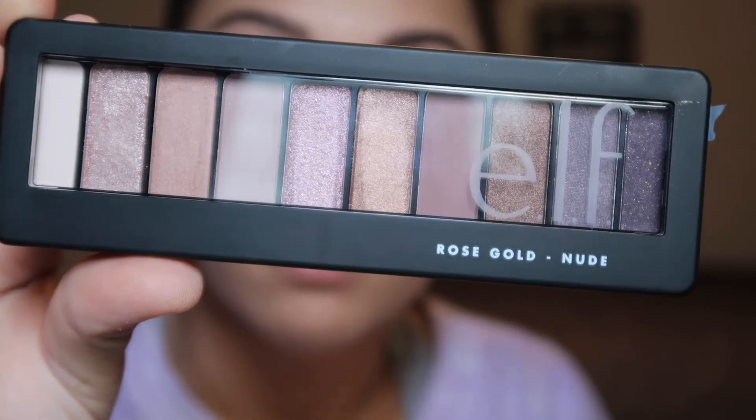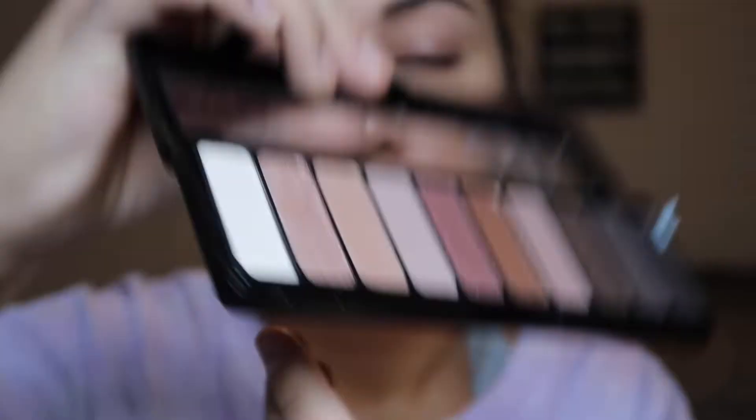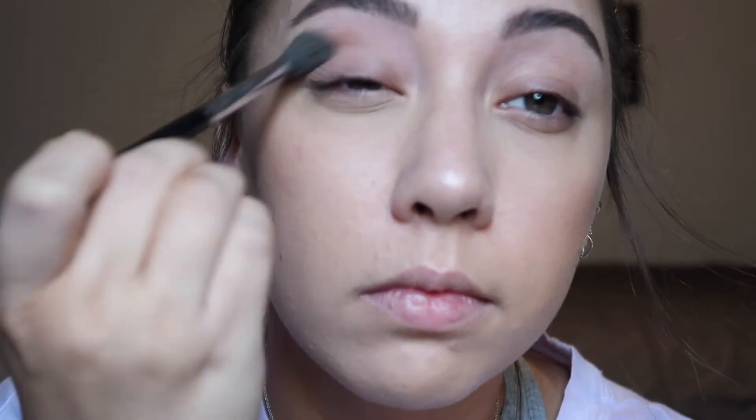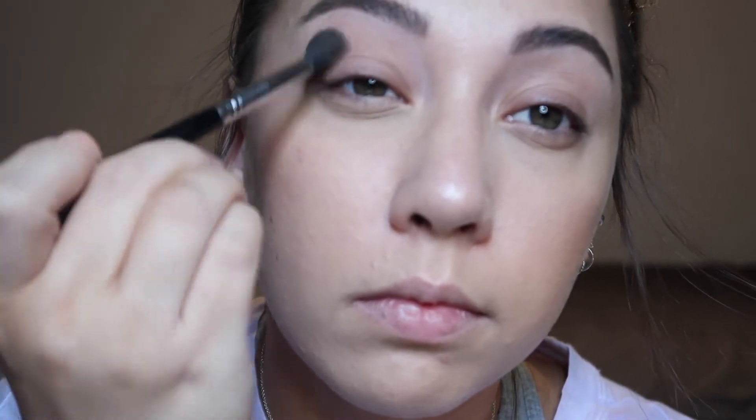Next up, it's time for some eyeshadow. I started with the e.l.f. Rose Gold Nude Palette. None of the shades have any names, so I started with the fourth shade in from the left, putting that in my crease with a fluffy blending brush. This particular shadow wasn't giving me the pigment I was looking for, so I went in for another layer.